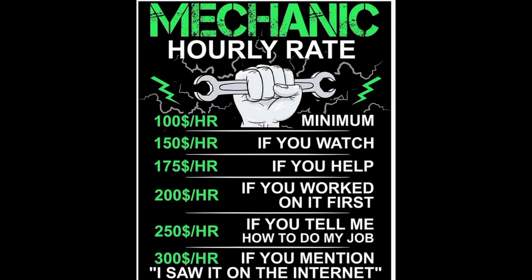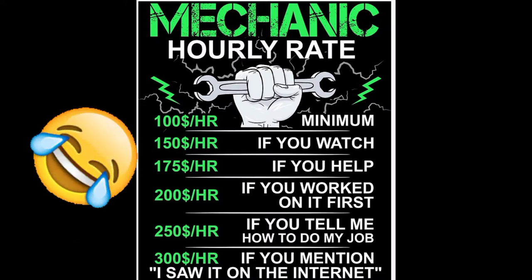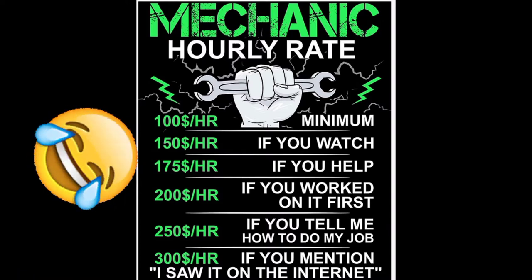$100 minimum, $200 if you worked on it first, $300 if you mentioned you saw it on the internet — I'm playing with you guys. But here is my yearly totals.